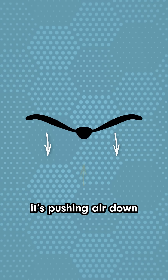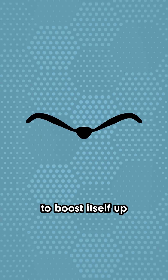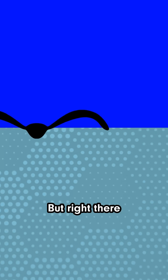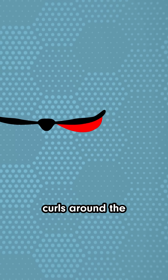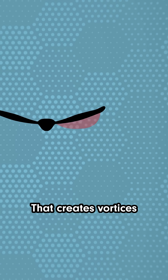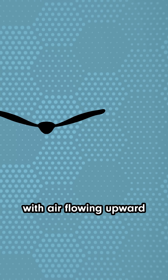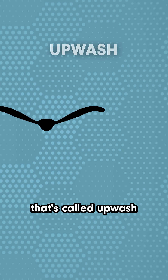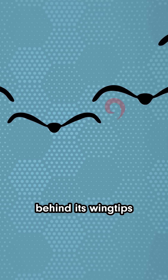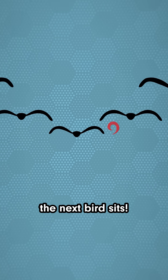When a bird flaps its wings, it's pushing air down to boost itself up. That creates high pressure below the wing and low pressure above. But right there at the edge, high pressure air under the wing curls around the wing tip to the low pressure area right above the wing. That creates vortices at the wingtips, with air flowing upward — that's called upwash. So every flapping bird trails upwash behind its wingtips, which is right where the next bird sits.